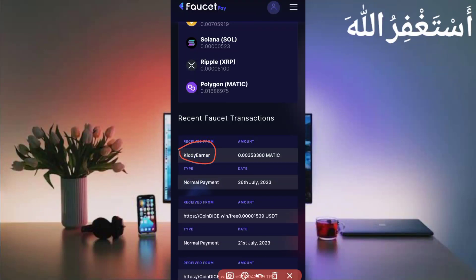You can see Kitty Earner sent me 0.00358380 Polygon Matic. You can check out today's date — this is 100% legit and paying.